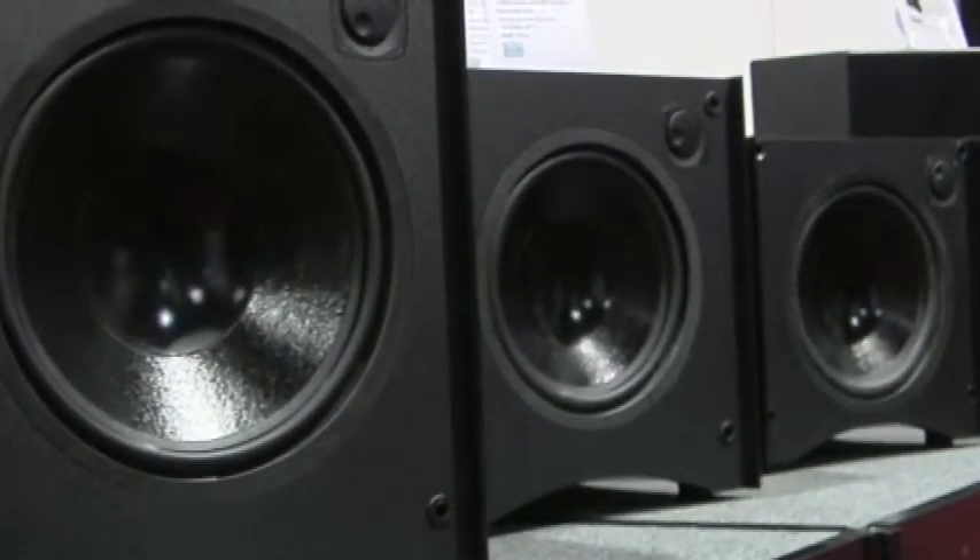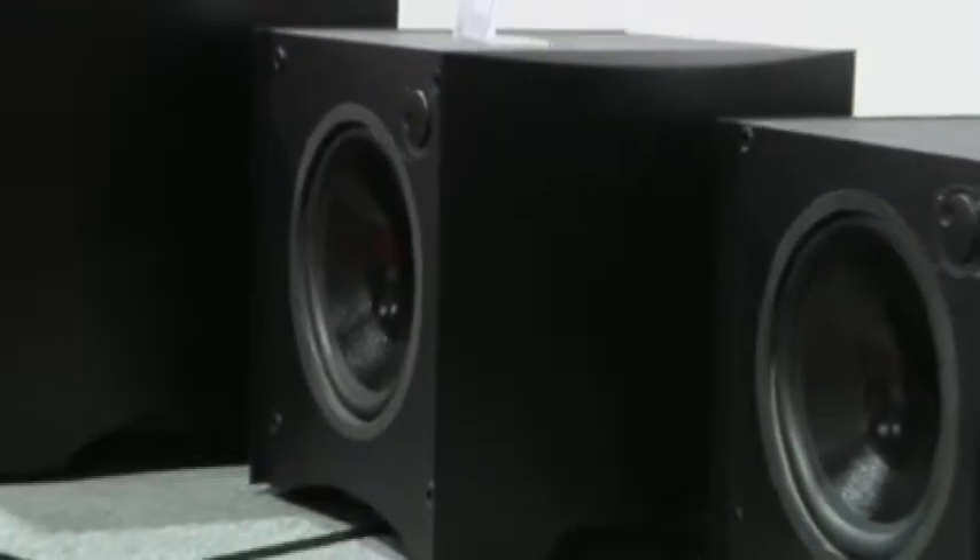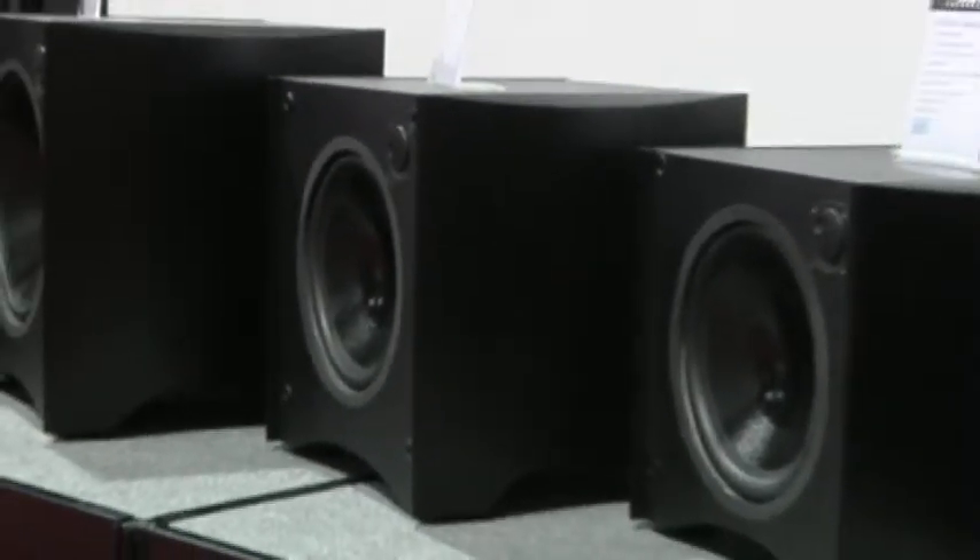The latest Atlantic subwoofers build upon the strengths of their predecessors and take them even further for even better performance, as the 224, 334, and 444 feature more power and more convenience.